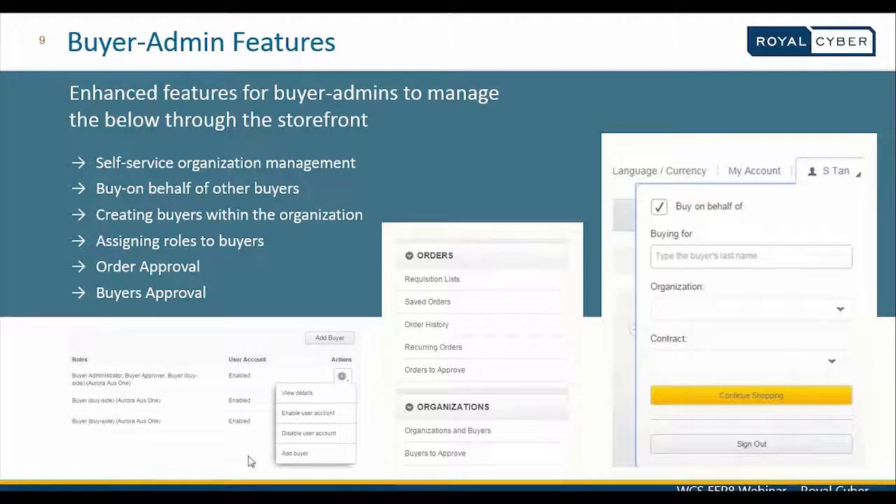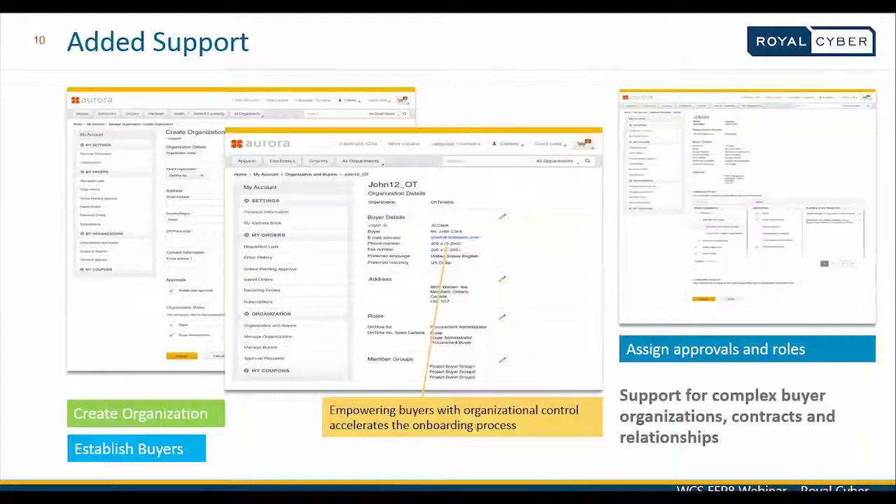A screenshot shows what roles a buyer admin can assign to fellow buyers in his organization. He can also enable or disable user accounts of certain buyers. The My Account page shows buyer details and contact information so the buyer admin can maintain better organizational control and accelerate the complete onboarding process rather than waiting for individual buyers to sign up themselves. Approvals for buyers and orders, and role assignments, are all available here.